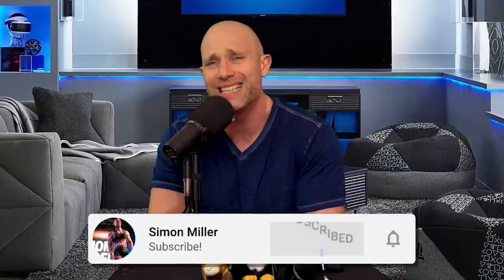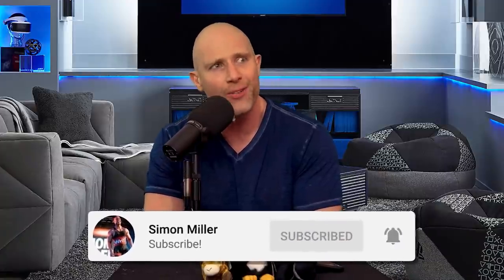Simon of the Bored A-Hole here and thank you for joining me as always. Recently we talked about a bunch of exercises that I thought were a waste of time. Many people were like, oh wow, I never looked at it that way. Other people were like, Simon, you're a Bored A-Hole, you don't know what you're talking about — which is also true.